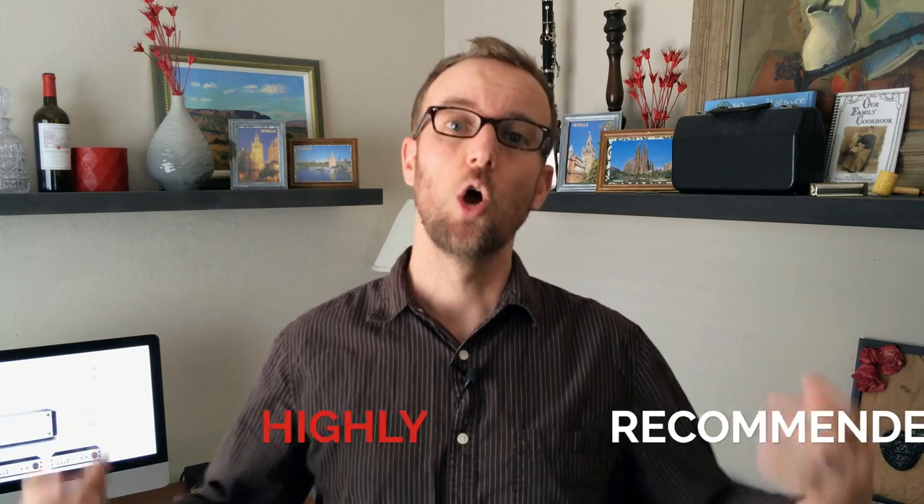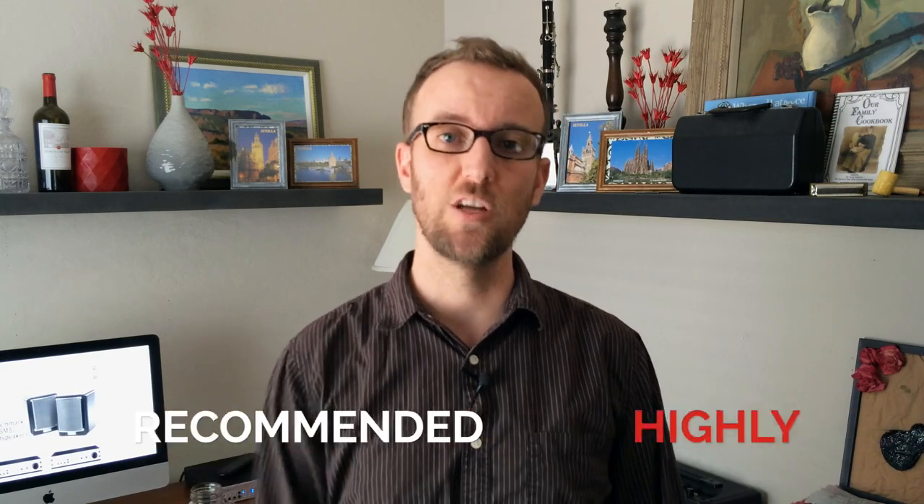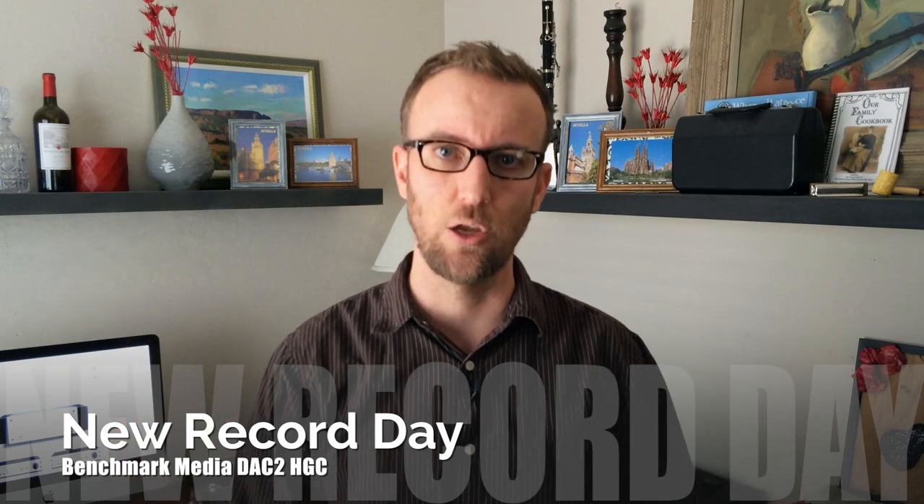The beautiful thing about Benchmark Media is this: this isn't some ridiculous company using yesterday's components in a new fancy box, or jacking somebody else's circuit and tossing it into an aluminum enclosure and charging you a ton of money for it. These guys are the real deal and I respect them for that. They make life easy — they send me an amazing piece of gear and I can sit here and tell you this thing is phenomenal, and it is. It comes with my highest recommendation. Rory Rahl from Benchmark Media, thank you so much for sending out this unit. I would love to continue doing reviews for you guys.